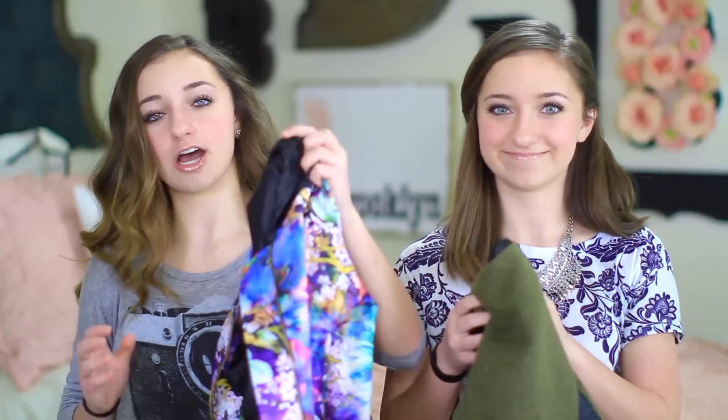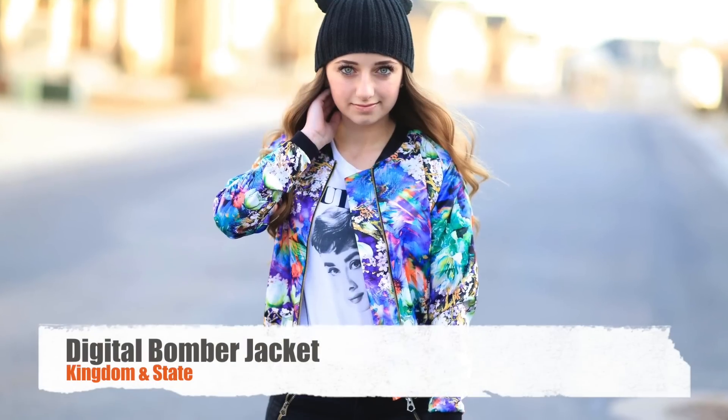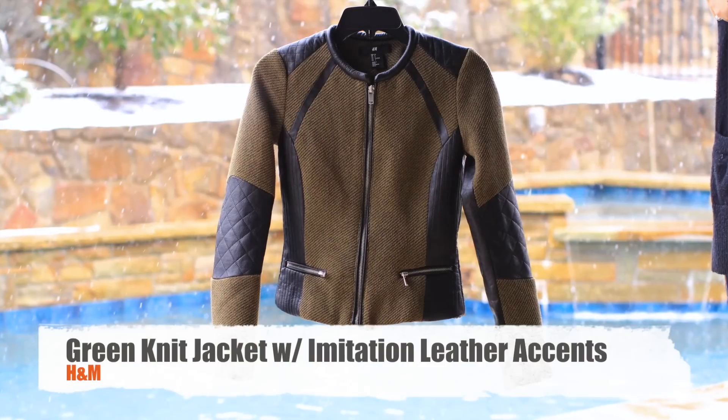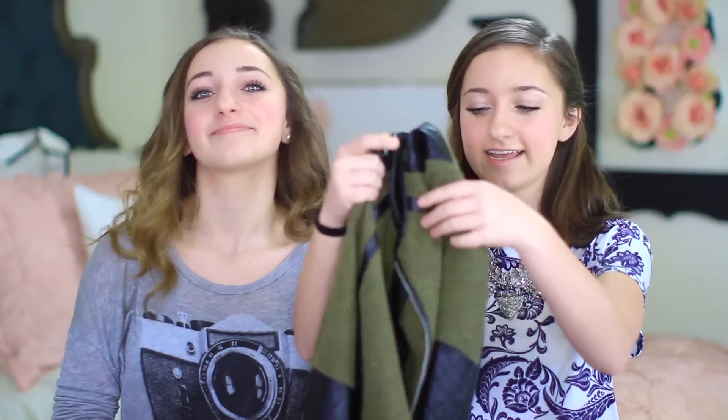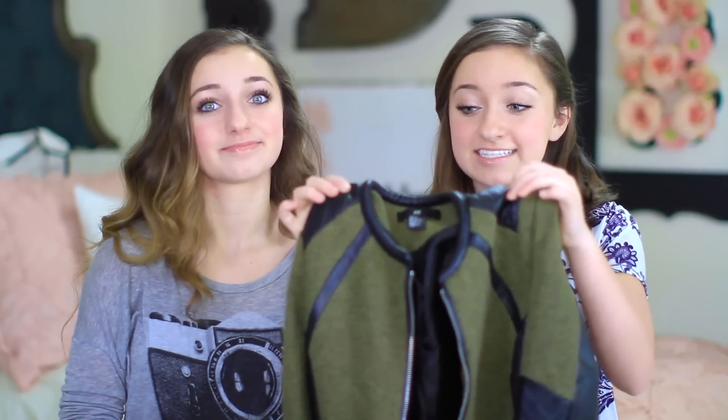Next up are our favorite jackets from this month. Because it's been kind of cold and rainy, we've finally needed jackets. This is my favorite one — it's very bright with lots of colors and designs, so it goes with just about anything because there are so many colors that match everything. It's from Kingdom and State — you can buy it online or they have a store in Utah. And this is my favorite jacket: it's a darkish green with black leather details, and it's from H&M. I love it because my favorite color is green, it goes over everything, and it looks really nice.